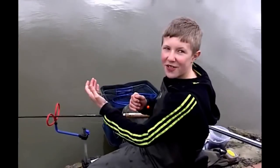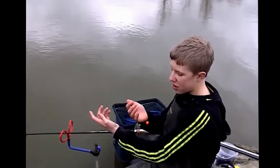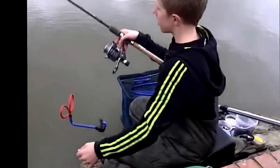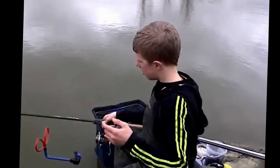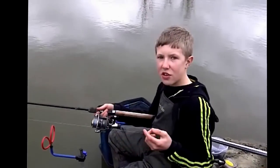Today I am using a flatbed feeder with a quick snap link and a size 16 hook with a tutti frutti pop-up. I am using a Garbolino rocket picker rod and a Bullfighter as my reel.